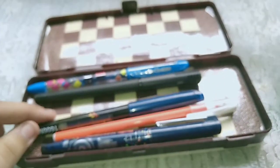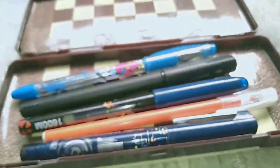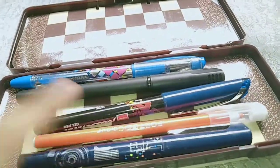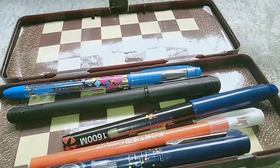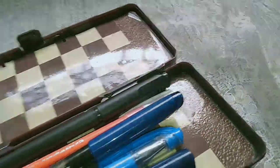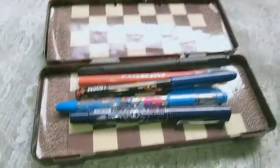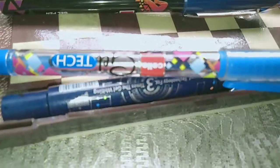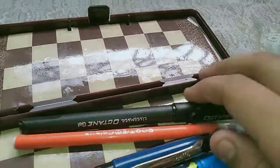Okay, in the middle one I have all types of gel pens. I don't prefer gel pens a lot because if there is any water on the notebook, the ink spreads through the whole notebook. But I have these gel pens because I got many as gifts and I can't throw them away. They're from my favorite companies so I kept them.